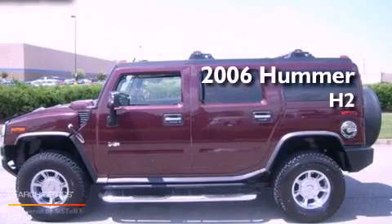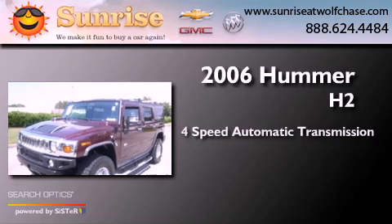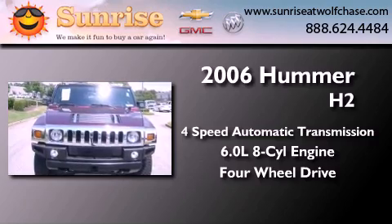This is a 2006 Hummer H2. This SUV has a 4-speed automatic transmission, a 6.0-liter V8, and the added capability of 4-wheel drive.